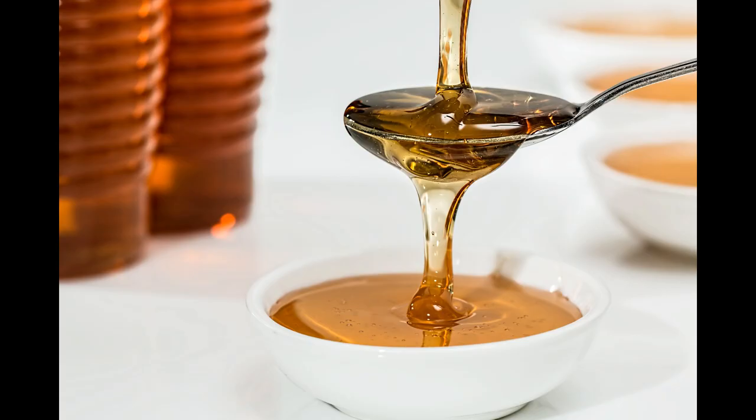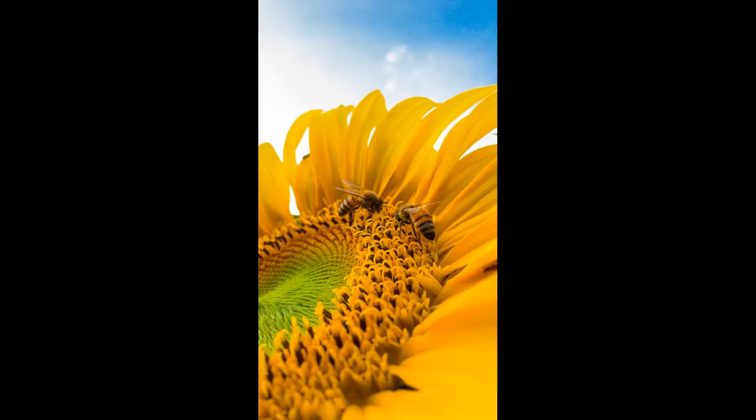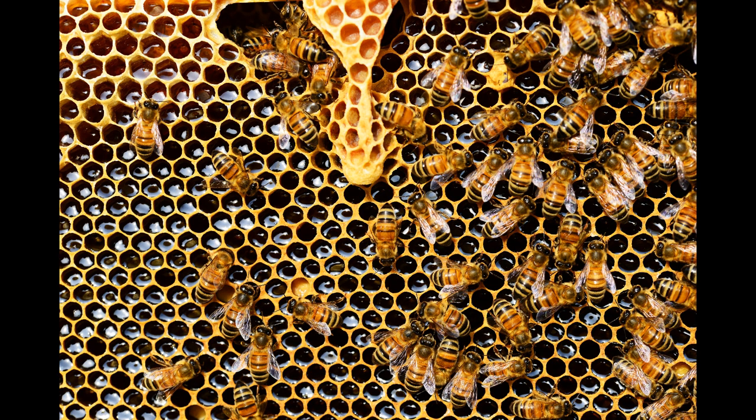Honey — that sweet golden coloured nectar that comes directly from busy working bees. It's actually more sweet tasting than sugar, so in this instance less is more as far as sweetness goes. The worker bees collect the pollen from the flowers and take it back to the beehive. It then gets chewed and regurgitated until it becomes the liquid we recognise as honey, and it's stored inside the hive in honeycombs.